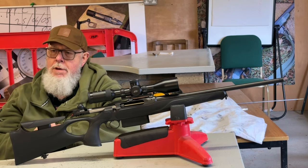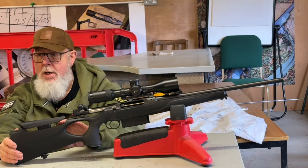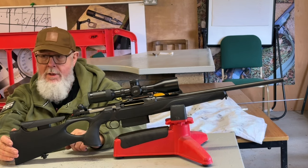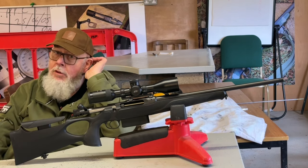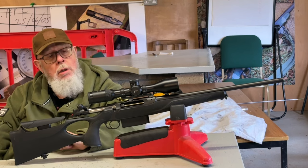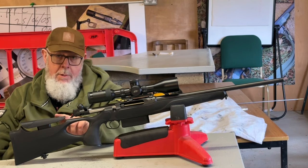This is the Sauer 505 XT model, which is the synthetic thumbhole stock, which I really like. It has an adjustable comb, and this is the first time Sauer are offering it in black rather than the usual green. The barrel is 19 inches, which is quite short, and it's chambered in .308. Like all rifles of its type, you can get 22 or 24-inch barrels in different weights and a host of calibers. You also have a number of stock options — a wood stock, a carbon fiber version, which is horrendously expensive but nowhere near as expensive as the 404 carbon stock.